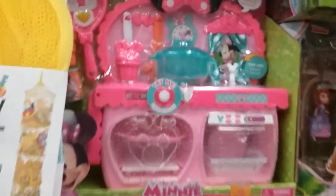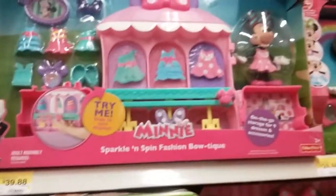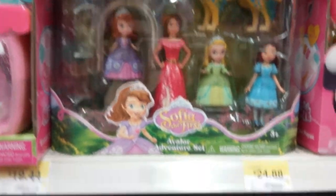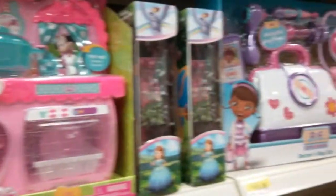Here's a little oven and a cash register, all sorts of cool things. Here's Sophia the First, Doc McStuffins — all sorts of really cool things, I love it.